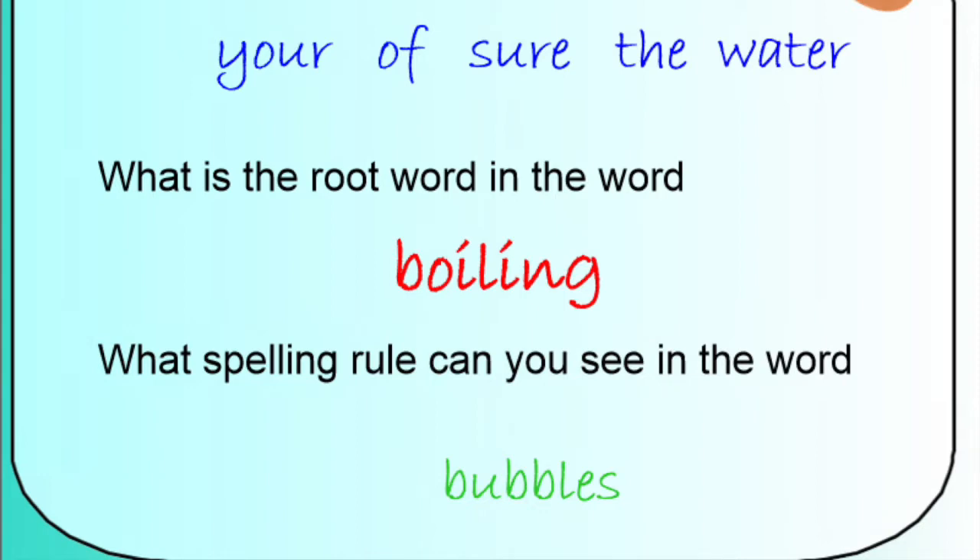Finally, we have the word 'bubbles' in green. Can you say that word? Bubbles. What spelling rule can you see in the word 'bubbles'? Pause the video and have a think. That's right — they've added an S onto the end to show that there's more than one bubble.